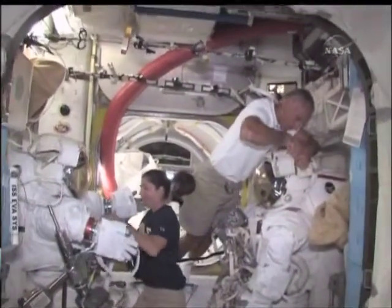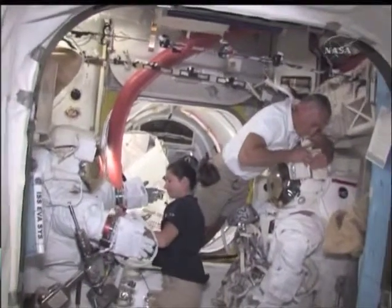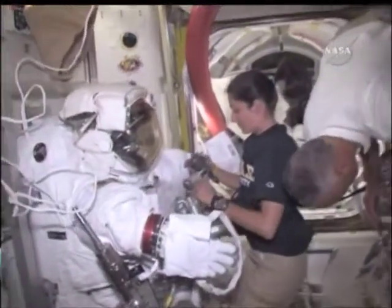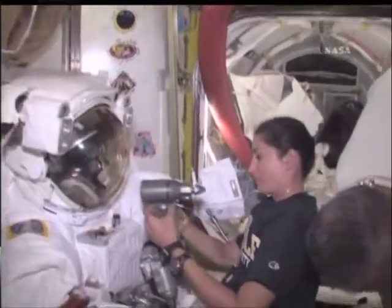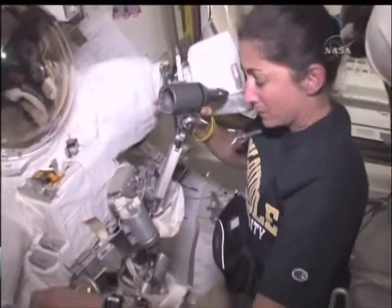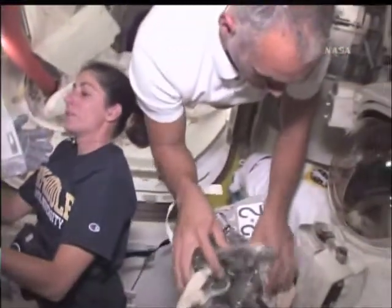Over here, you can see Danny and Nicole prepping the suits. As I mentioned earlier, we spent a great deal of time today — mostly them — prepping the suits for tomorrow's EVA. You can see Nicole making sure she has all her EVA tools and all her tethers and everything that she needs for tomorrow's activity.